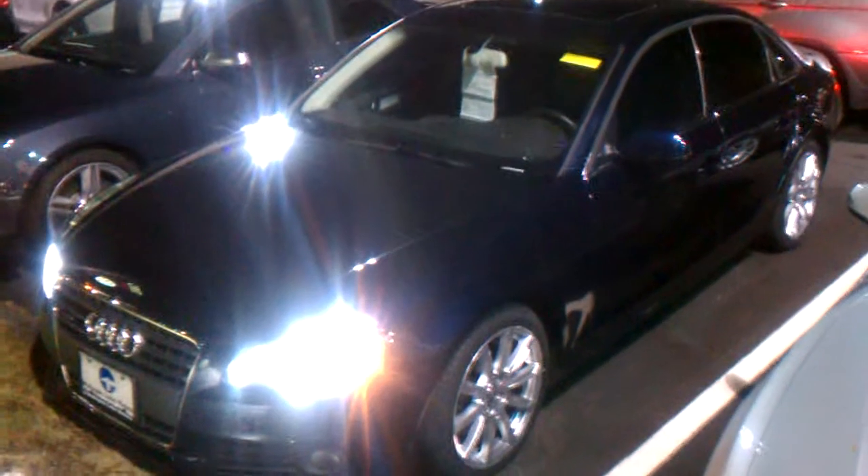You're looking at a beautiful A4 certified pre-owned vehicle. This is a premium plus with navigation and sports package on it.